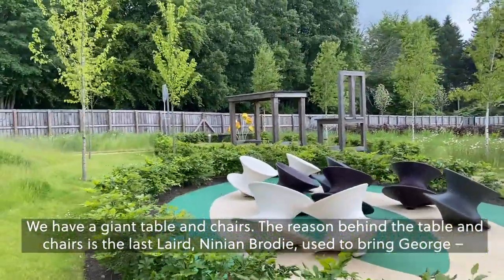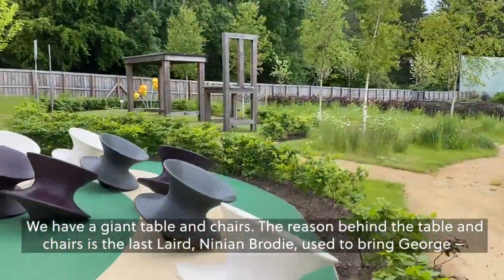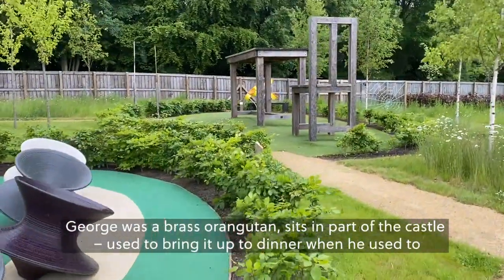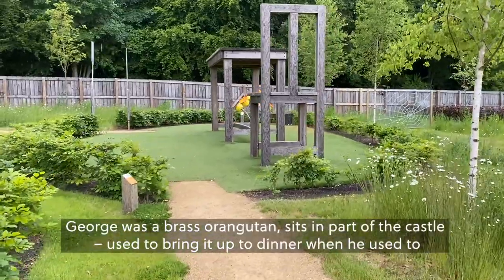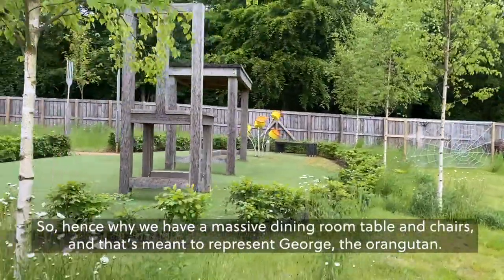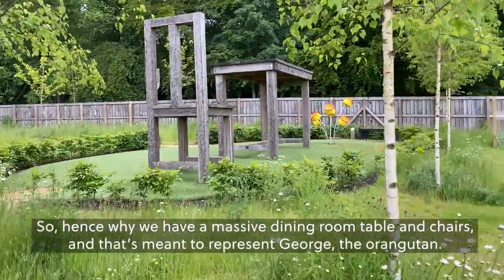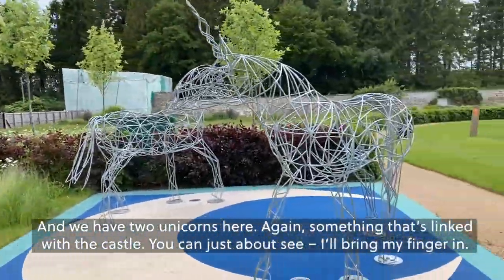We have a giant table and chairs. The reason behind the table and chairs is the last Laird of Brodie used to bring George — George was a brass orangutan who sits in our part of the castle. He used to bring it up to dinner when he had dinner parties with his friends, as it was bad luck to have 13 around the dinner table. So hence why we have a massive dining room table and chairs, meant to represent George the orangutan, and we have two unicorns here.